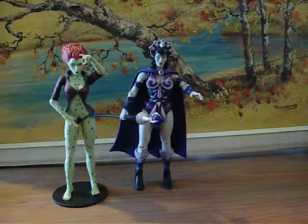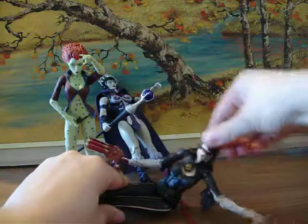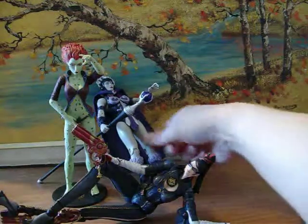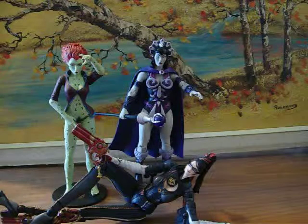So yeah, these are the three of my females. Maybe I'll show some more later, but for now this is what you get. Bownetta is awesome — you can put her any way you want. Well, I thank you for watching. Bye!